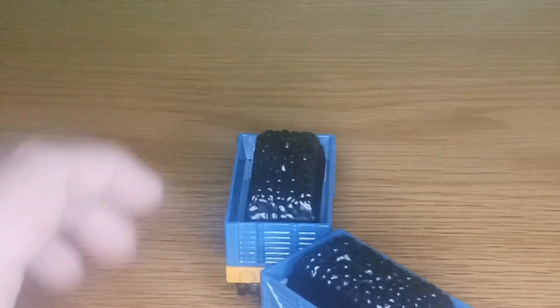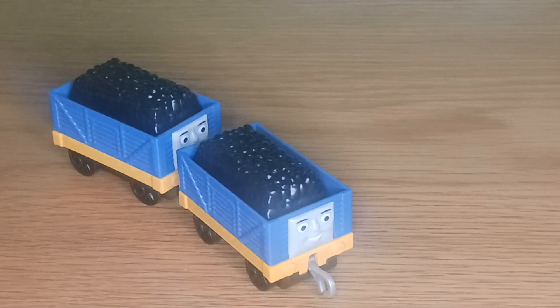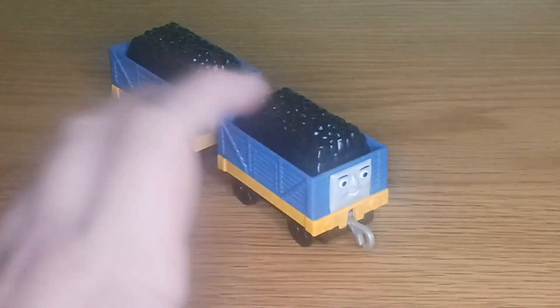Quite good and quite detailed. I notice a parallel between the blue trucks and the green trucks that were released in Take-n-Play. The blue trucks actually look similar to James's new trucks from Season 9, and the green trucks are similar to the new trucks that Thomas got in Season 9 as well. I must say it's quite clever of Mattel to do that — it gives a bit of fan ideas for people who like Thomas and Friends.